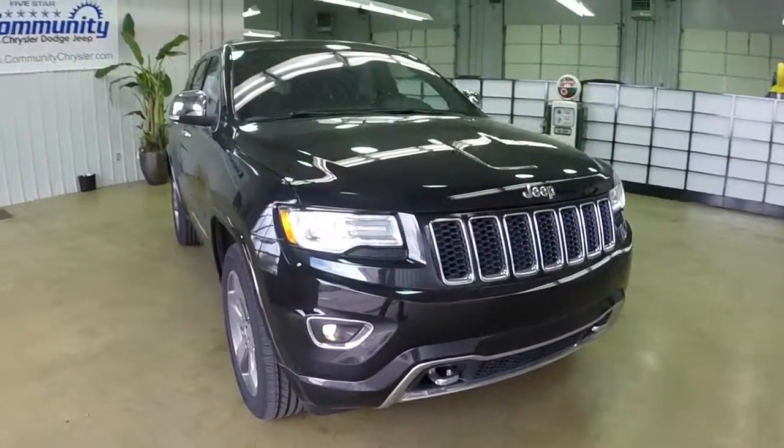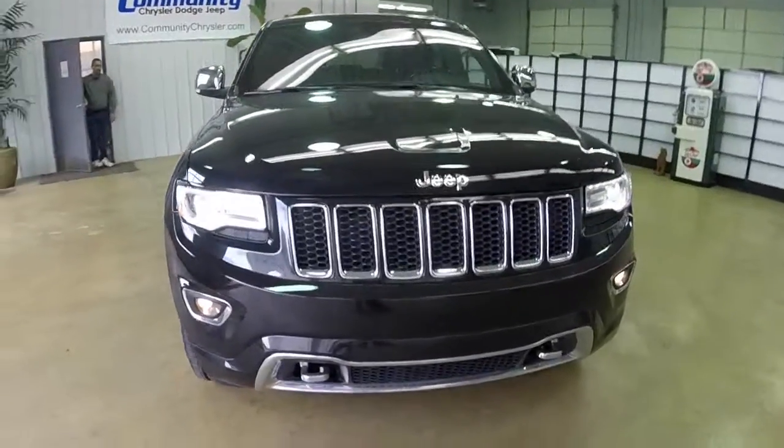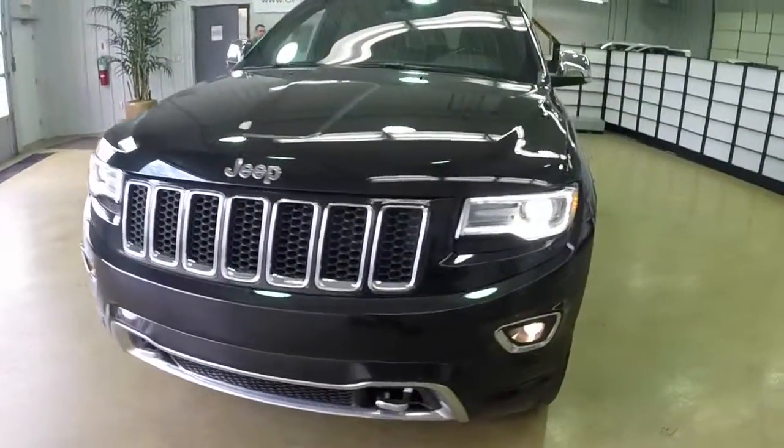Hello everyone. Today let's take a quick walk around look at this 2014 Jeep Grand Cherokee Overland.